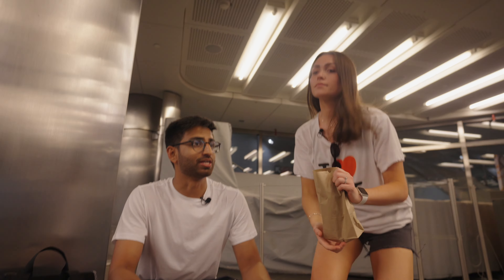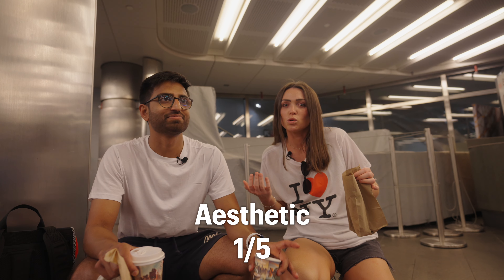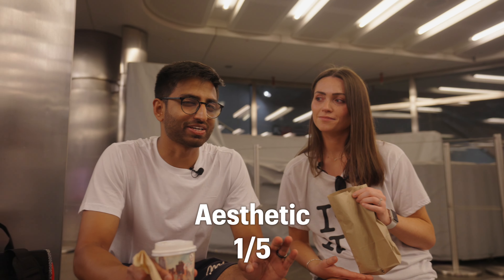Let's see what this tastes like. There is no seating — there's no place to eat anything. So I'm going to have to give this a zero. Maybe a one, just because we're right by the subway, which is kind of cool. But we also have no seating. In terms of aesthetics, I'm going to give it a one out of five — I need a place to sit.